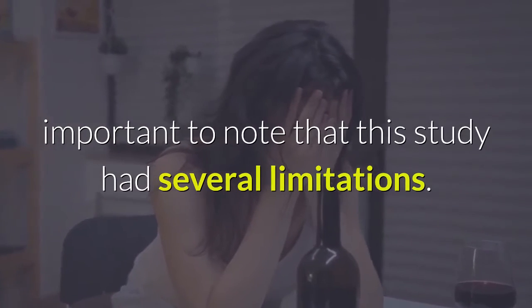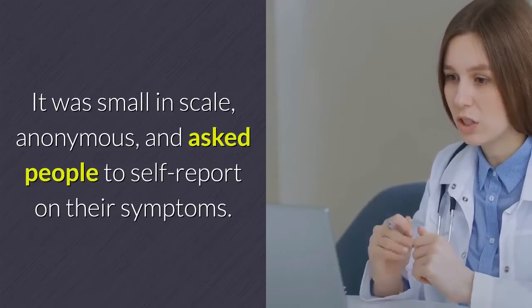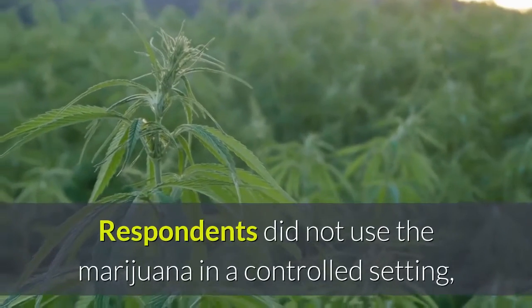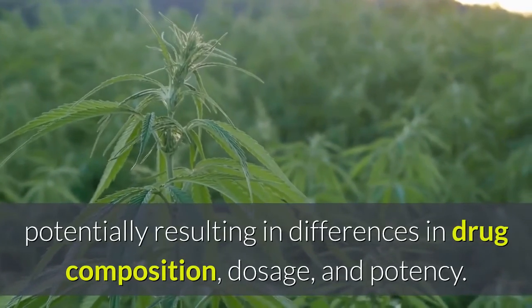It is, however, important to note that this study had several limitations. It was small in scale, anonymous, and asked people to self-report on their symptoms. Respondents did not use the marijuana in a controlled setting, potentially resulting in differences in drug composition, dosage, and potency.